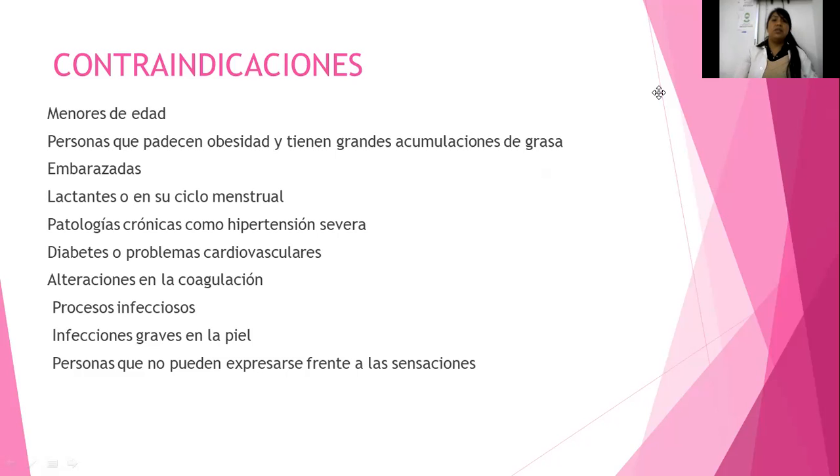En etapas de frío o humedad, en lluvias, las mujeres tienden a incrementar su dismenorrea por el frío. Si colocamos frío en este periodo, la paciente no va a tolerar los cólicos. En diabetes o personas cardiovasculares, por el mismo hecho de que el frío es una vasoconstricción. En pacientes diabéticas pierden la sensibilidad; les da neuropatía diabética cuando la gran cantidad de glucosa empieza a afectar el nervio. Las fibras alfa viajan a 120 metros por segundo. Alteraciones en la coagulación también, porque hace vasoconstricción. Procesos infecciosos: no tratar en ningún tratamiento porque puede alterar.